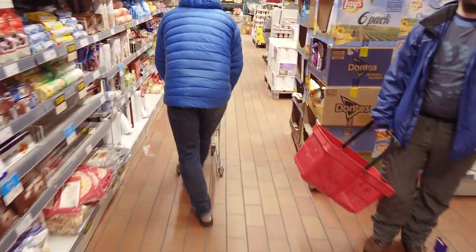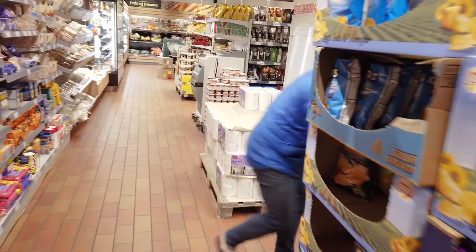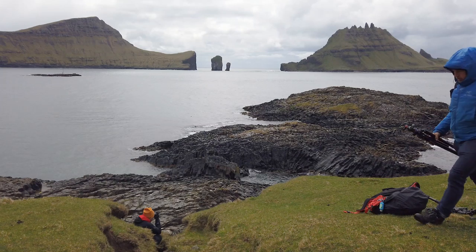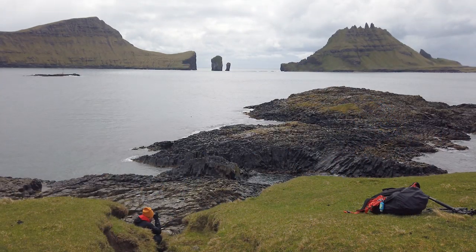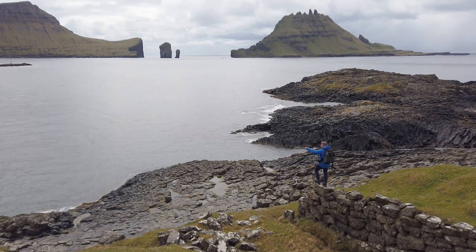It's day two on the Faroe Islands, and our rapidly depleted bank accounts meant that it was time to stop eating out and buy some groceries. And with our camera bags brimmed full of cheap and stodgy sandwiches, we headed back out to some splendiferous scenery to find some new compositions.